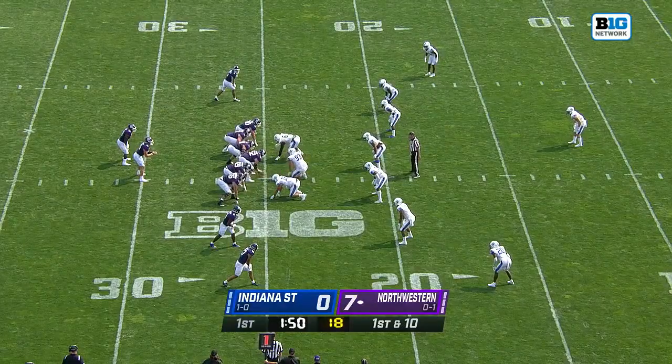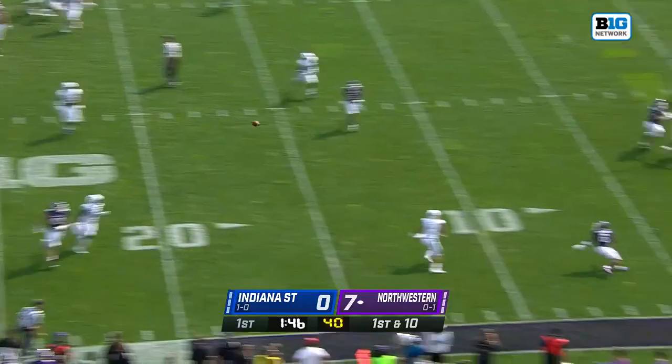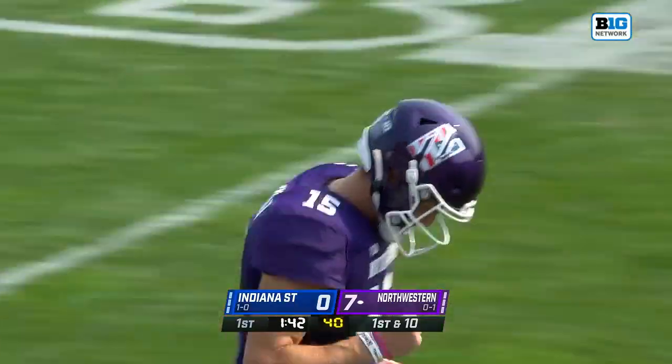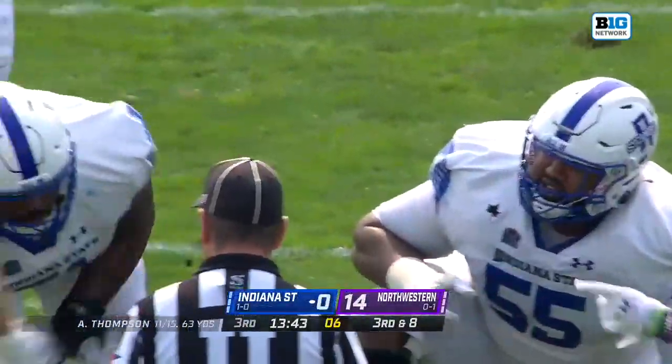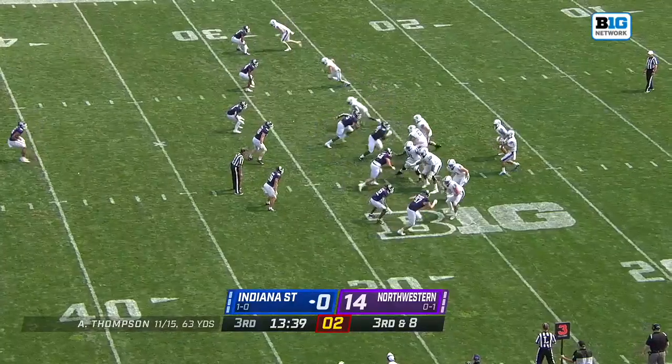Malik Washington is in the slot right side. Johnson on the move, right over Michael Thomas, and into the arms of Washington for the Northwestern touchdown. Saw the motion man move over — the defender goes with him. That is an indication pre-snap that it's going to be man-to-man coverage.